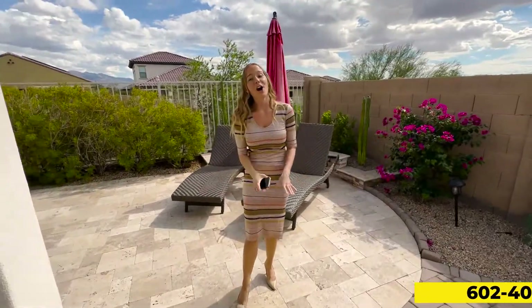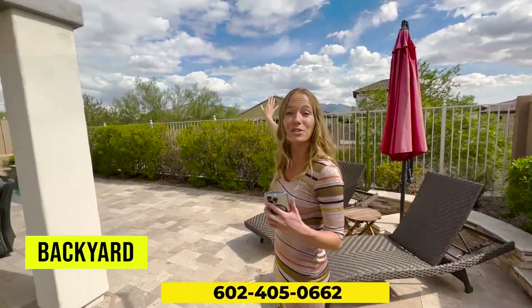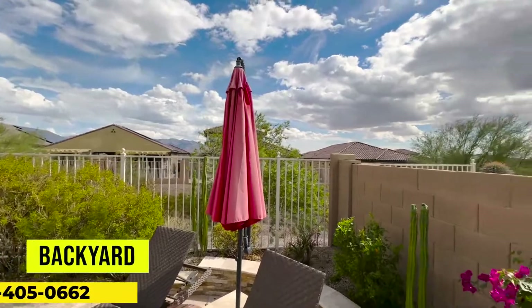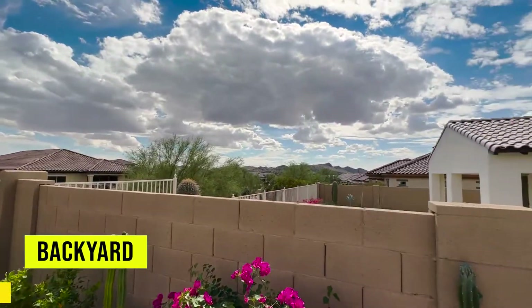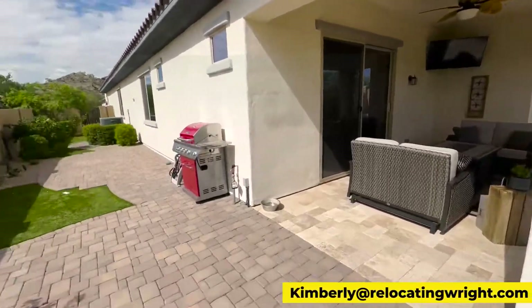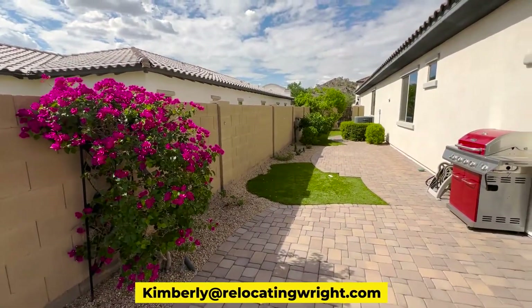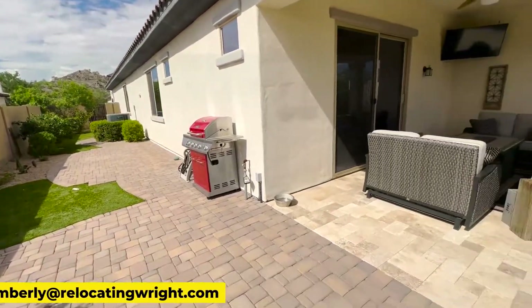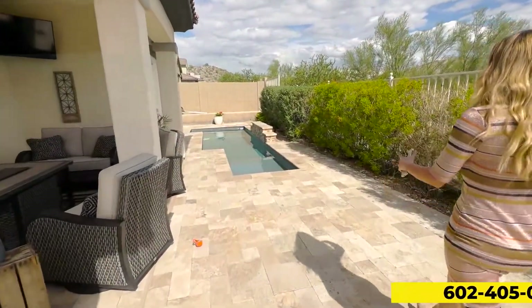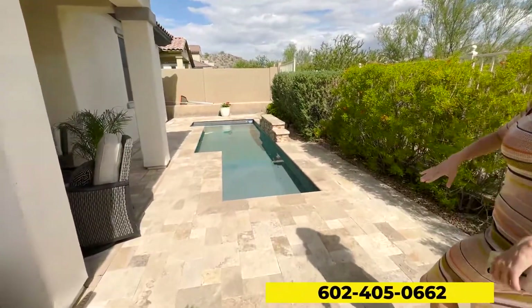You have 180-degree mountain views. You have the sun that comes over this mountain — these are the Estrella mountains right over here — and it is just stunning first thing in the morning. Over here you have a small little pool and you have a lot of green space right behind you where the dogs and the kids can go and play. That is a pretty new AC unit, so that's something you guys don't have to worry about too much here in the state of Arizona. And then you have this small pool here — it's great.